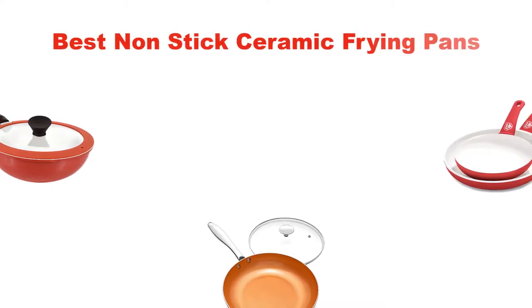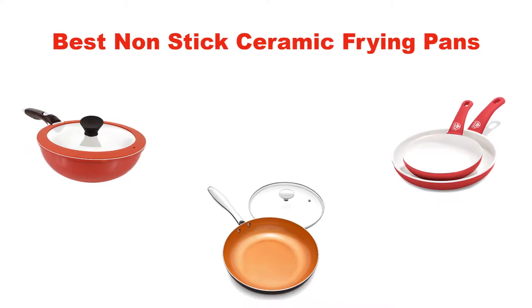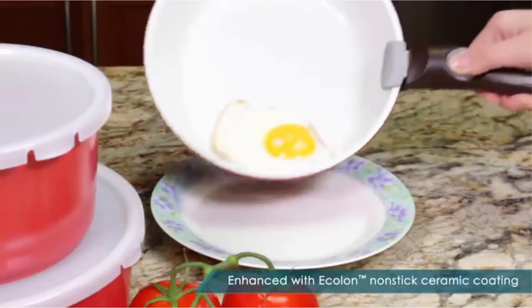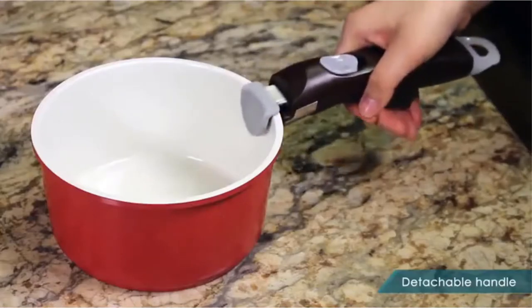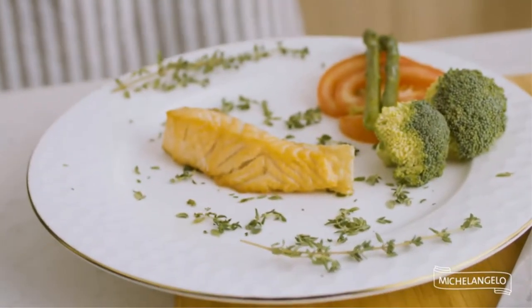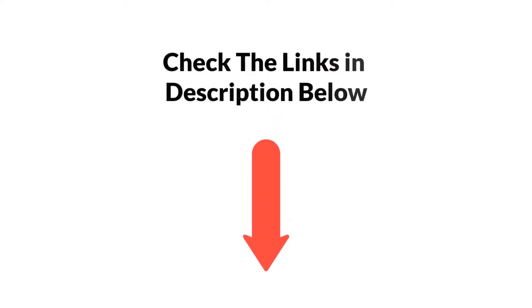Hello everyone. In this video, I am going to give you an impartial review covering the 5 best non-stick ceramic frying pans in the market, which are the best for you considering some unavoidable factors that you might miss out without watching this video. Here, I am trying to help you find the best from a plenty of irrelevant products. If you want more information and updated pricing of the products mentioned in the video, be sure to check the links in the description below. So, let's get started.